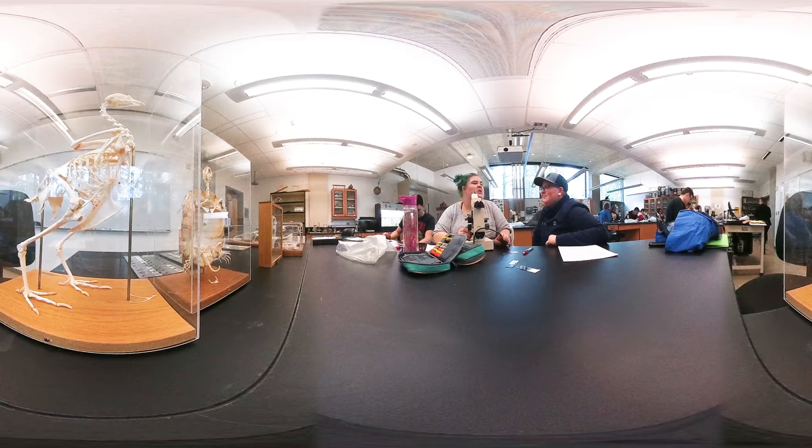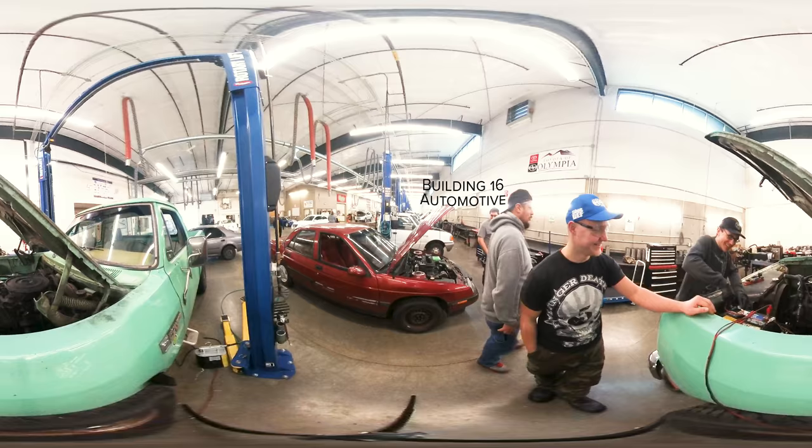Are you pursuing natural sciences? If so, you'll be spending a lot of time in Building 35. This location illuminates with natural light as it glows through the large windows into the halls and study areas. It is one of three Leadership Energy and Environmental Design certified buildings on campus.